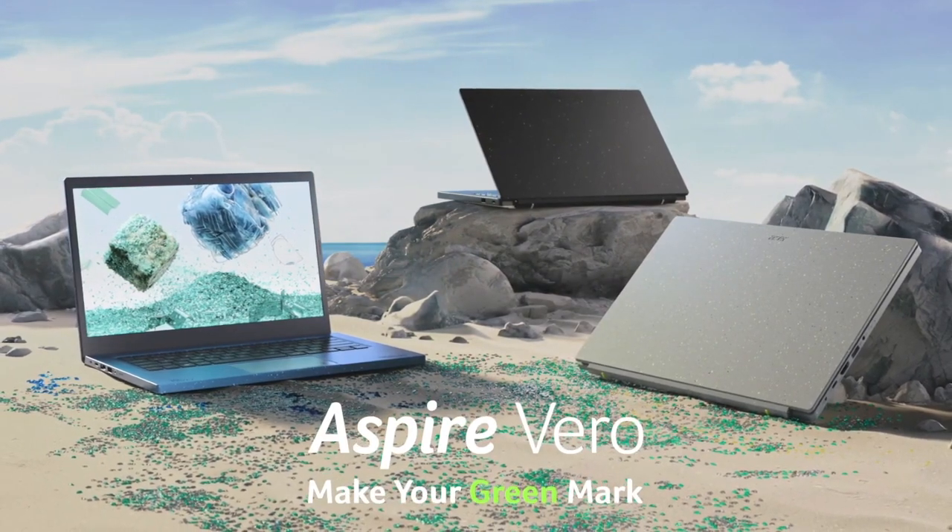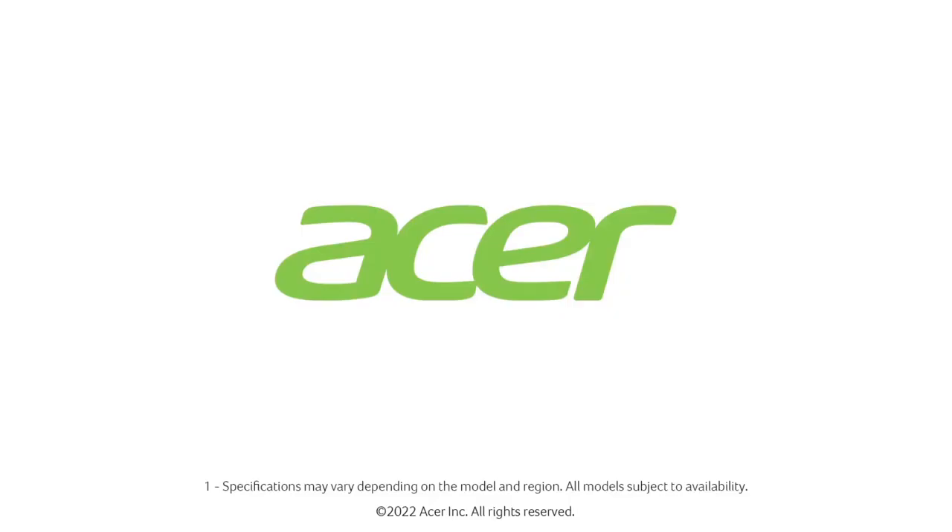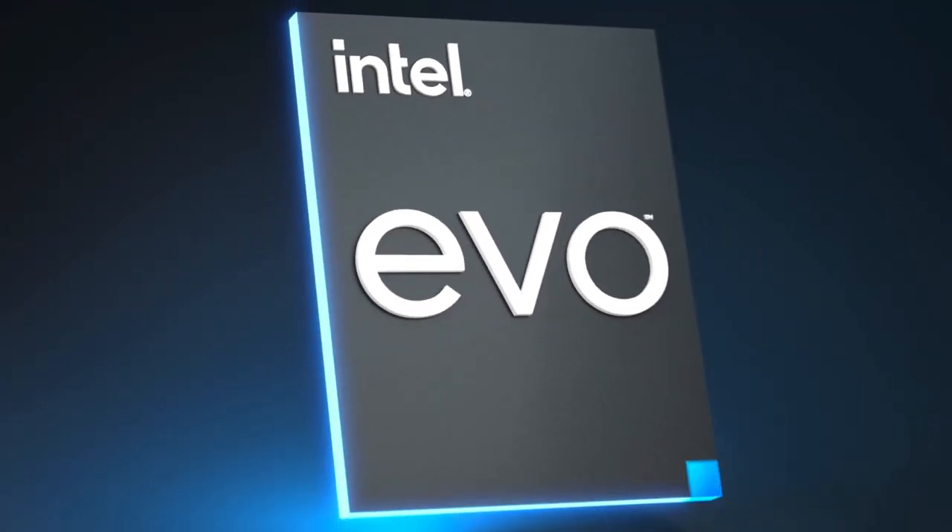Those are the five amazing 8GB RAM laptops you can consider buying. If you liked the video, please hit the like button, share it with your friends, subscribe to our channel, and thanks for watching!